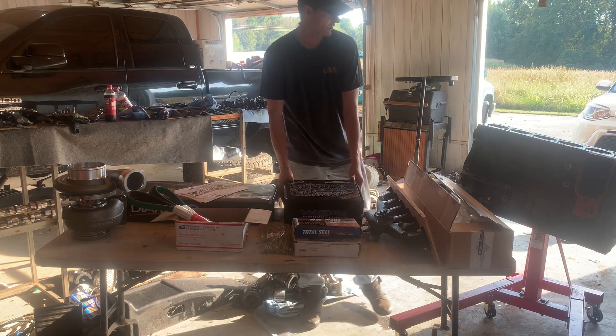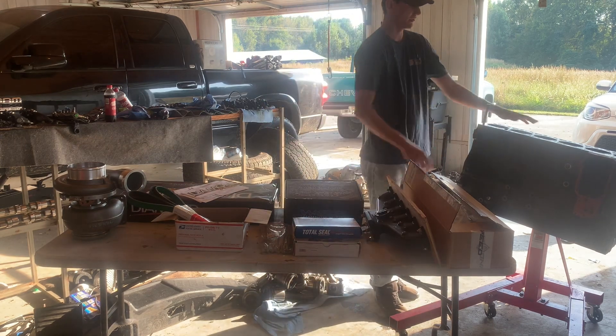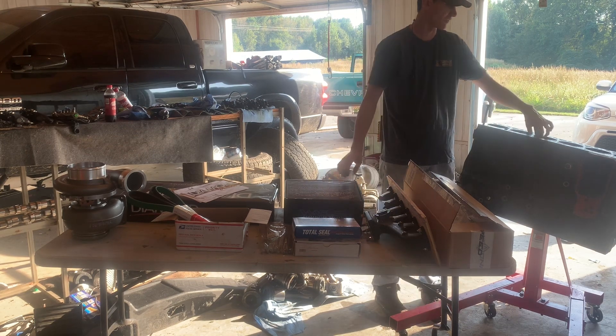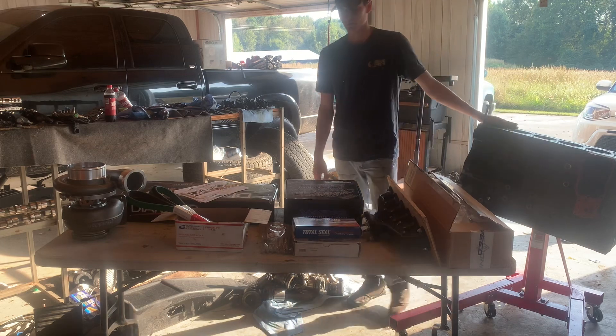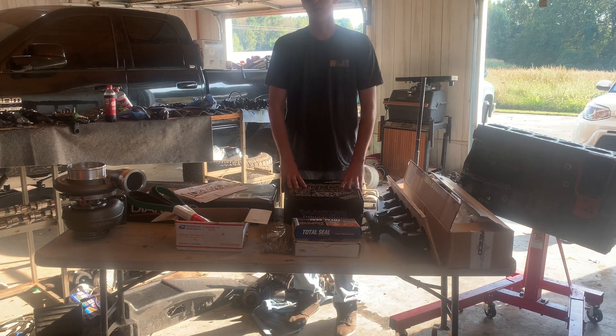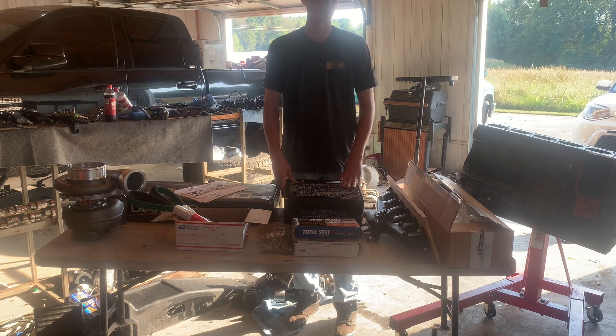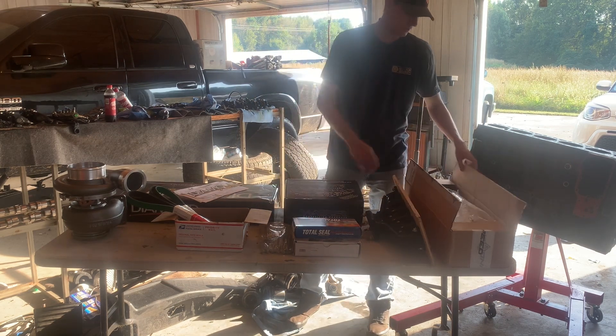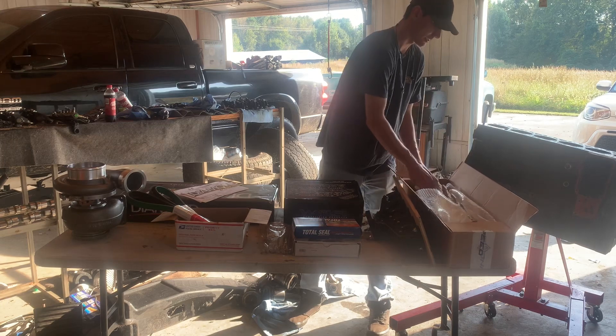Those will be going in a block I got here — it's a core block I bought. It's had a couple of pistons that knocked holes in it and kind of scuffed up the cylinder walls, but that's perfect for what we need because we're dropping it off at Steve Burton's place up in Virginia in a few days. He's going to be sleeving the block, so a scar in the cylinder wall doesn't mean anything to us.